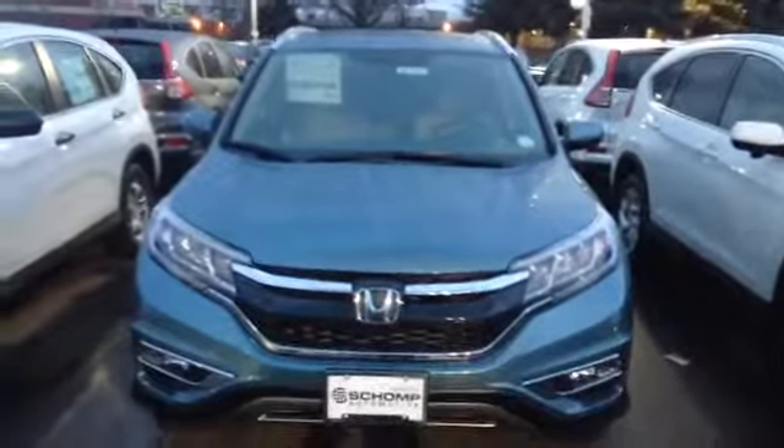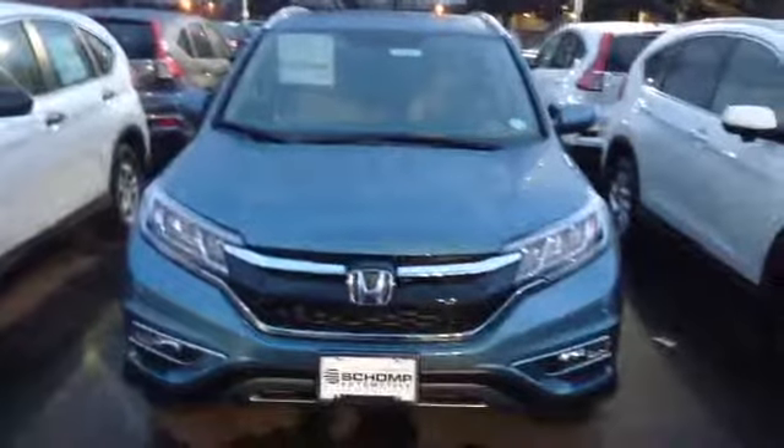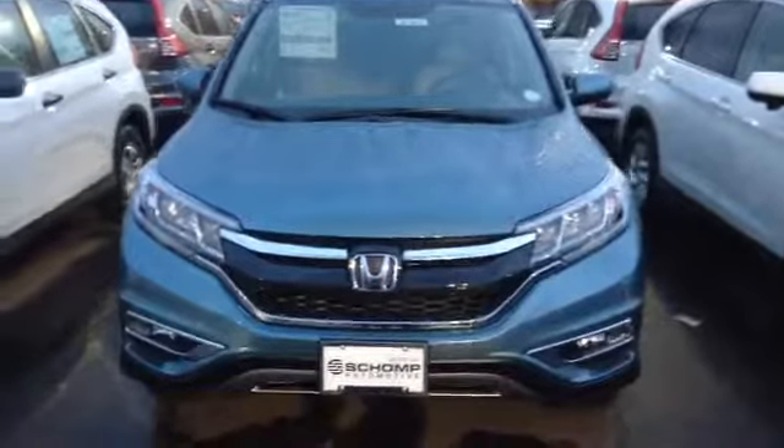Hi Nancy. This is Bill from Ralf-Champ Honda, sending you a video of this Mountain Air Blue Honda CRV 2016 EX model. I grabbed the keys for a leather edition, but it still has all the same features.